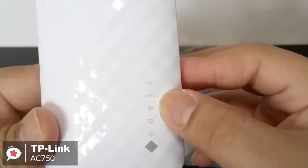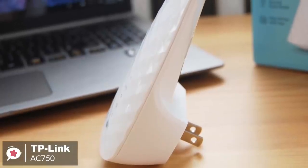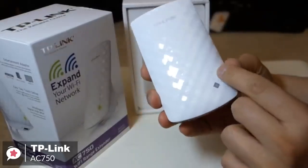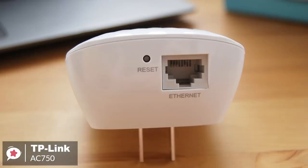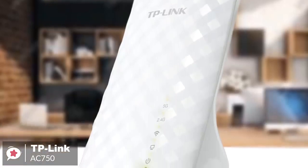Design-wise, instead of the boxy design with exterior antennas that the older N300 extender uses, the RE220 has been refined into a sleek small package that resembles more a plug-in air freshener than a range extender. Moreover, the three antennas are hidden inside. The Ethernet port is hidden on the bottom, and there's a single WPS button on the front along with five status lights that tell you pretty much everything you need to know at a glance.